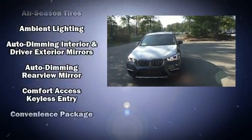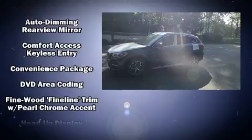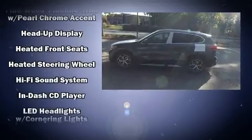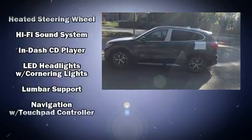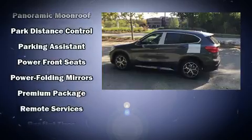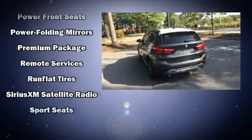BMW ensures the safety and security of its passengers with equipment such as dual front impact airbags, front side impact airbags, traction control, brake assist, ignition disabling, and an emergency communication system.